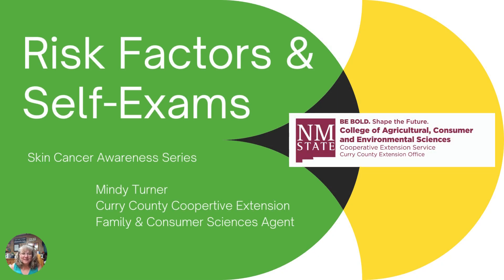Welcome back. I'm Mindy Turner with the Curry County Cooperative Extension Service, your family and consumer science agent. We are working through our series on skin cancer awareness for the months of July and August. We talked last time about the major three types of skin cancer, and today we're going to talk about the risk factors for those and then how to do a self-exam.